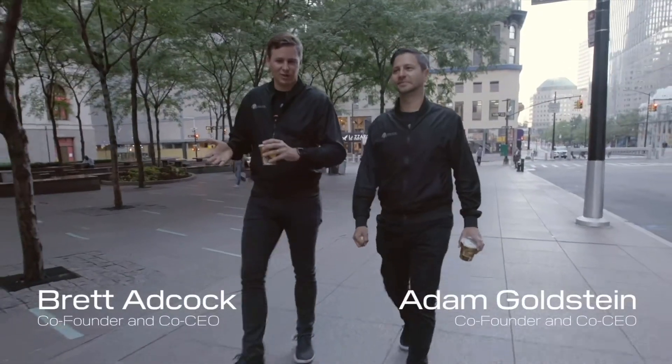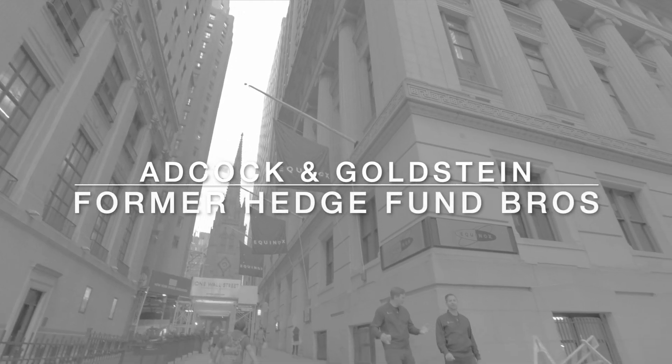We're actually doing it. Going public today is a monumental shift for us. You ready to do this?